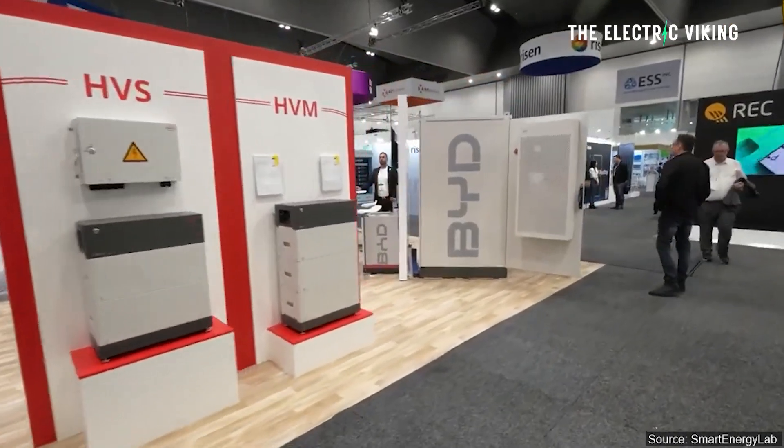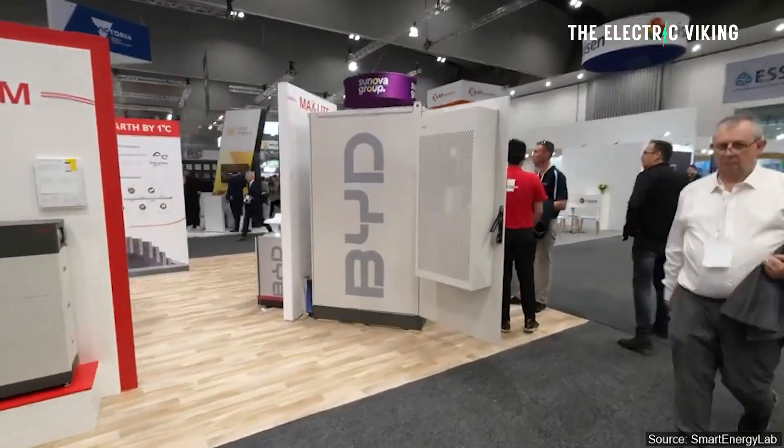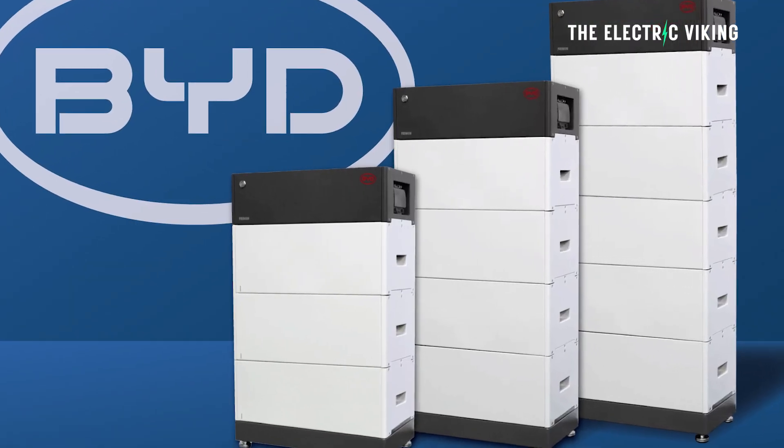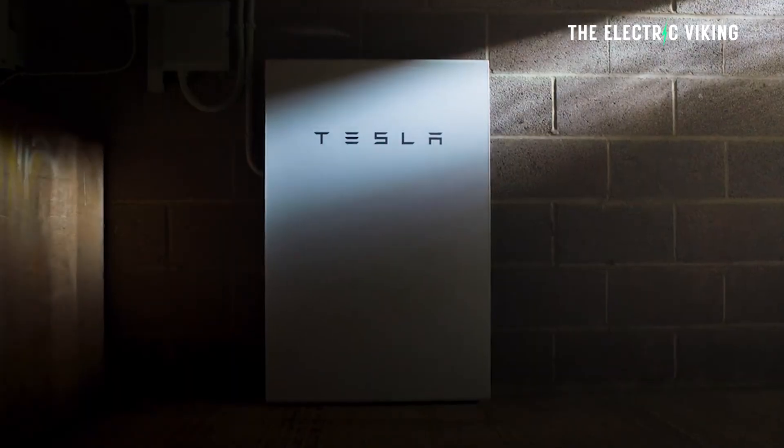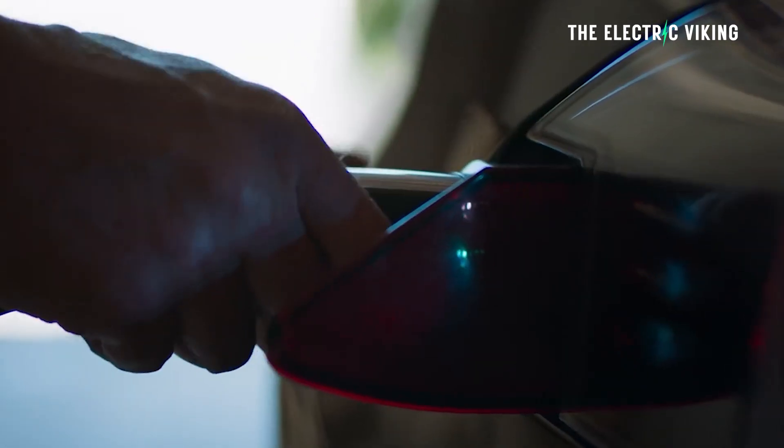Tesla and BYD vehicles do not have the inverter needed to run vehicle to grid natively. You can get that though in a BYD Powerwall box — like a BYD external battery, which is a lot like the Tesla Powerwall. The Tesla Powerwall also has an inverter that you can use with your Tesla vehicle to run vehicle to grid.